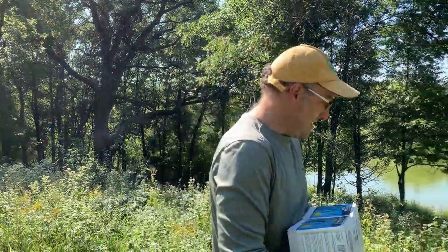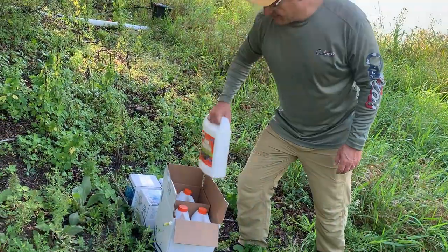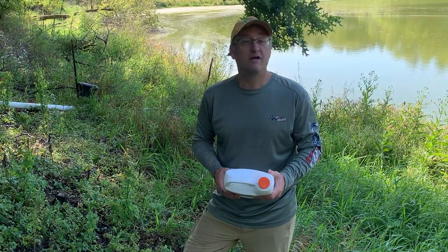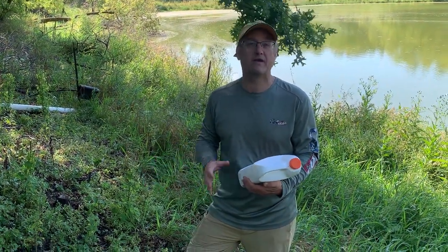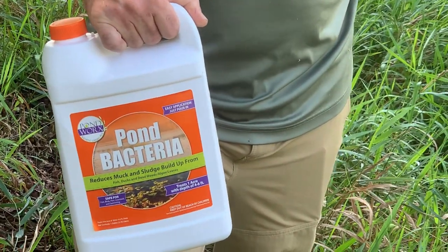And then we've got the liquid bacteria that we're going to be putting down there. We're going to work on the beneficial bacteria today — the muck blocks and liquid all at once. They're all bacteria and enzymes. Pond bacteria reduces muck. Okay, we're hating on muck today.